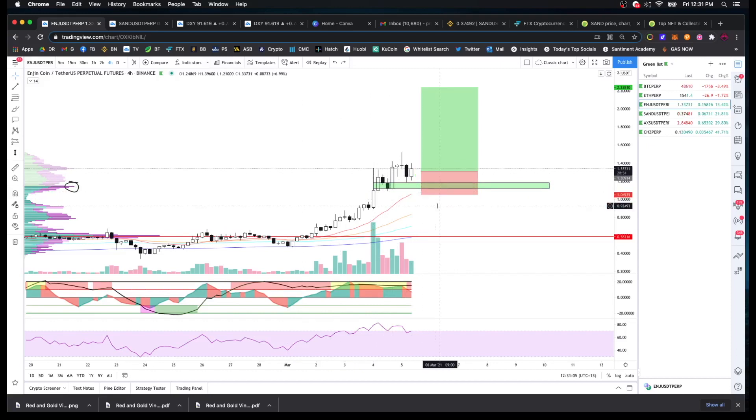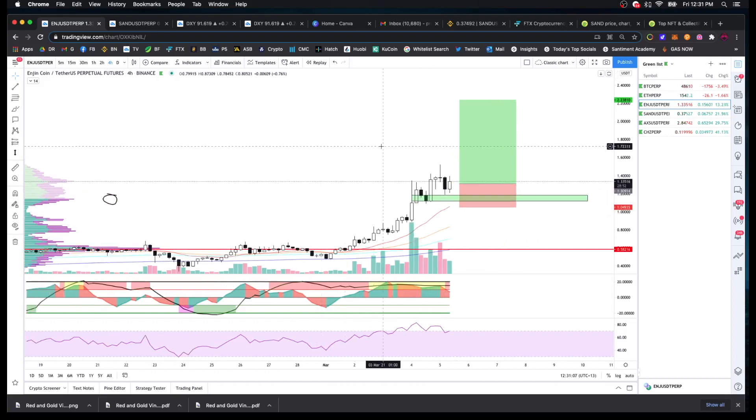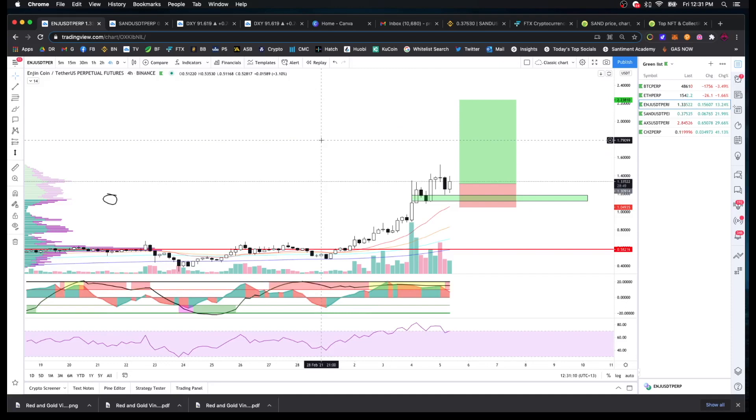I've put my stop loss underneath it, making sure I'm not too tight — leave room for a few wicks. You could even go a bit lower if you wanted. I've just set an arbitrary target at the moment. I don't know how big the pump I think is coming is going to be, so I don't want to limit myself with targets. What I'll do is wait till it takes off and then start shifting my stops and managing the trade.